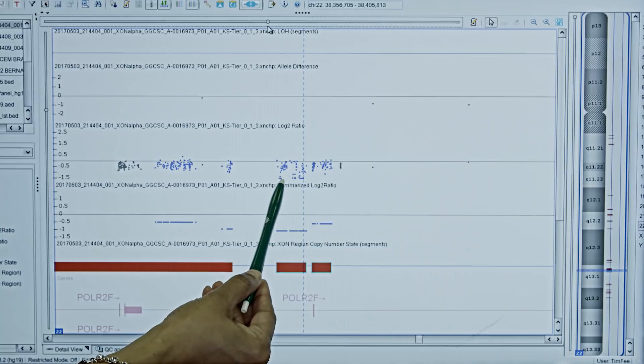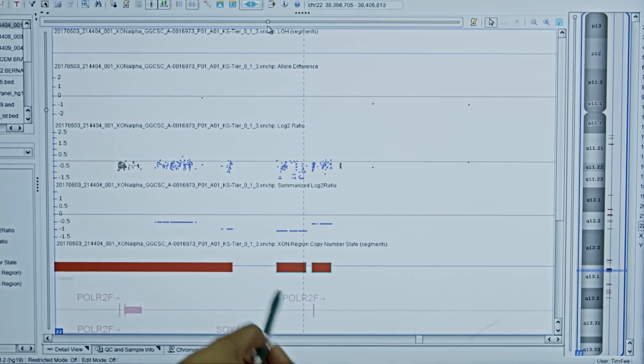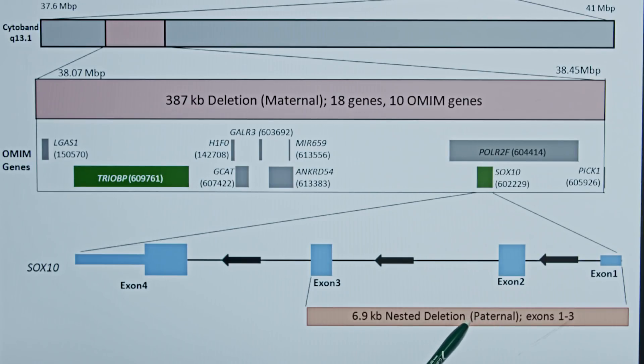Using the cytoscanics en suite, we were also able to identify a nested homozygous deletion involving the SOX10 gene that was coming from the father. Together, the large heterozygous and the small homozygous deletion resulted in a lethal combination. This is the first report of a biallelic deletion contributing to the phenotype of Vordenberg syndrome.